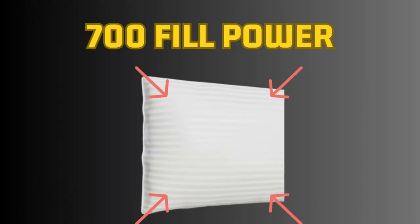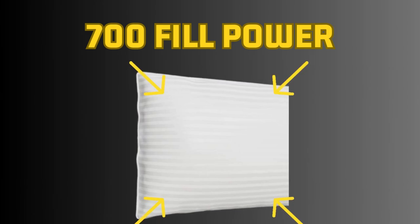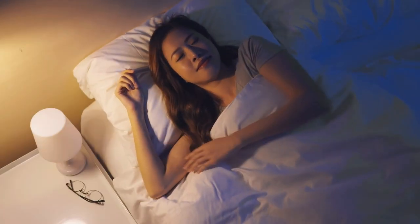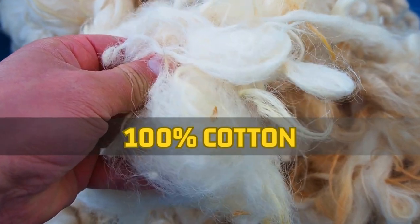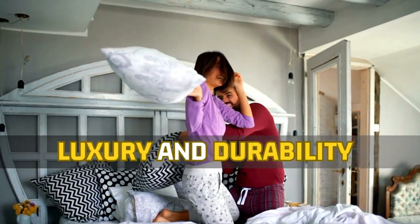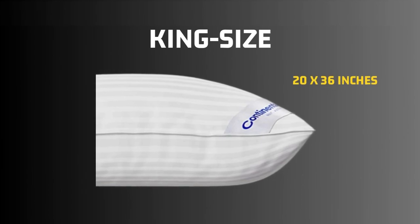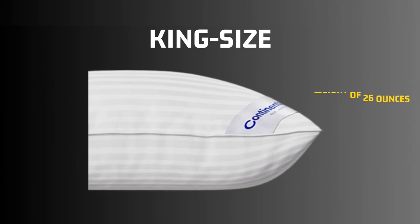The Ultimate Comfort Superior Hungarian White Goose Down Pillows boast an impressive 700 fill power, ensuring superior loft and support. Encased in a 100% cotton striped damask shell, these pillows offer a touch of luxury and durability. They come in a king size, measuring 20 x 36 inches, with a generous fill weight of 26 ounces.